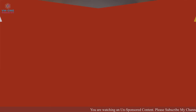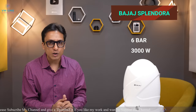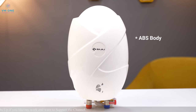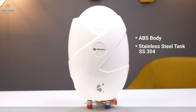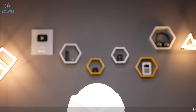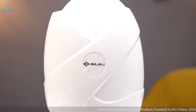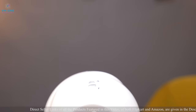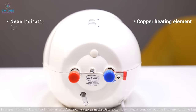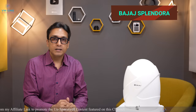The first best geyser in India is a 6-bar pressure, 3-kilowatt model with an ABS body and a stainless steel SS-304 tank. SS-304 is a sturdy material in the stainless steel category. Bajaj has a copper heating element and a neon indicator for power and heating functions. This geyser is ISI marked. It weighs 2.2 kg and Bajaj gives a 1-year comprehensive warranty.